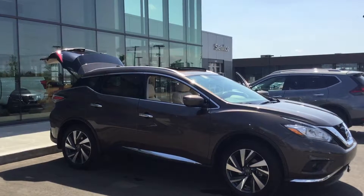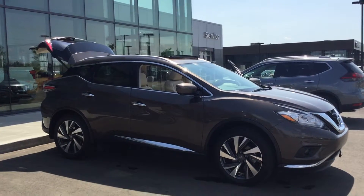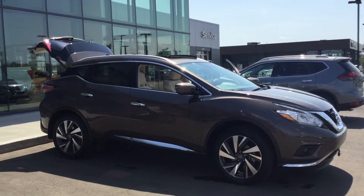And just a shot of the side here — you get that gorgeous aerodynamic design, very sleek and very modern, as well as those alloy wheels.